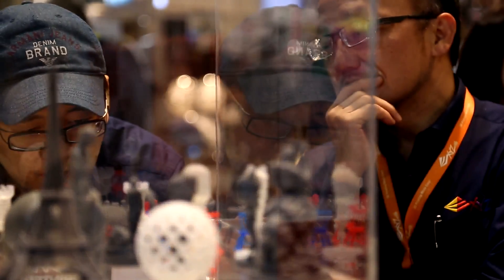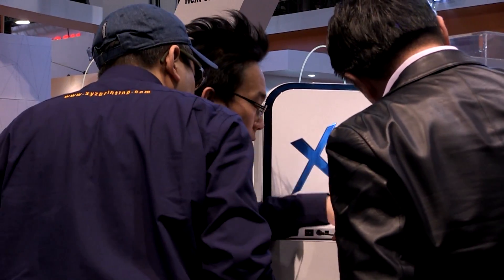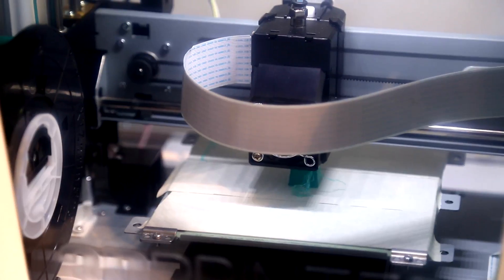The machine itself is not yet commercialized — probably until the second half of the year — but we've had enormous demand ever since we launched. For 2015, other than the DaVinci Junior and Nobel 1.0 series, we are also expecting a full color printer to come in the second half of the year.